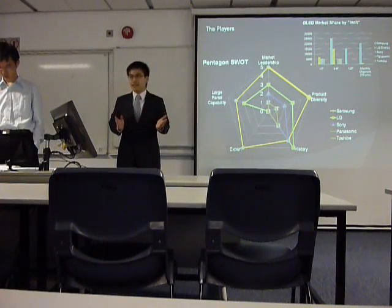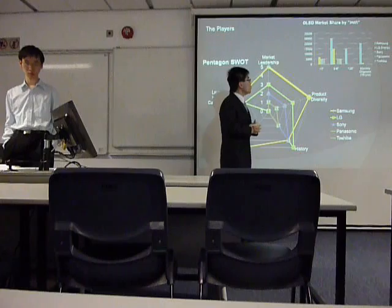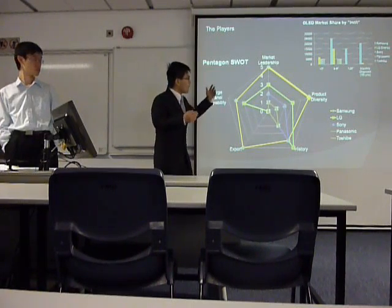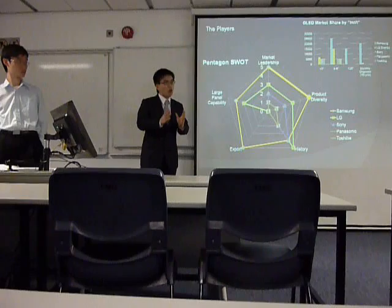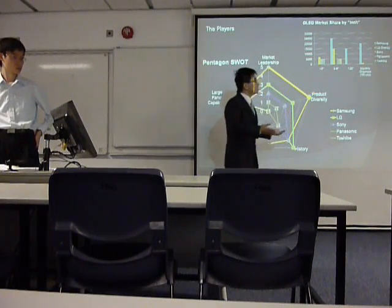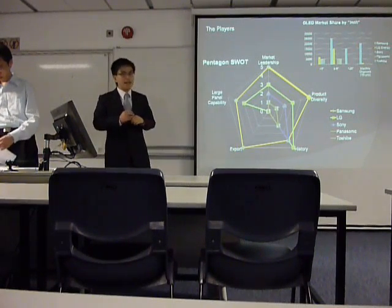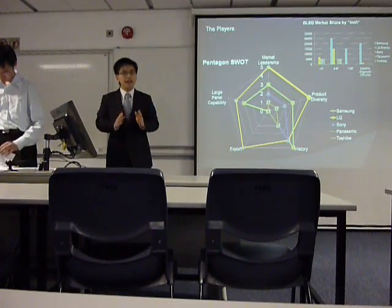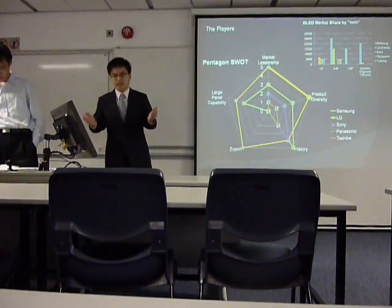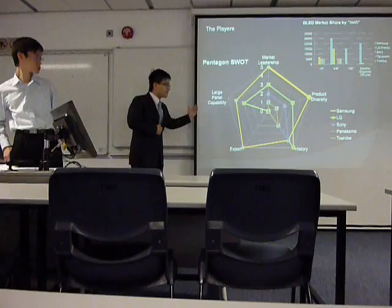Samsung started production of OLED displays in 2007. With regard to this graph, Samsung, represented by the blue chart, compared to the other players, who hugely focus on small-size OLED displays, Samsung is going to put more resources into medium and large-size OLED displays. Moreover, Samsung started mass production of OLED displays in 2009 and is the only exporter that can export a large amount of OLED displays to third parties. So in terms of market leadership — diversity, history, export, and panel capability — Samsung is the market leader.